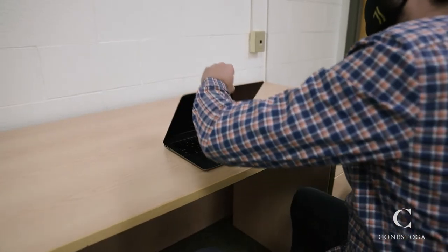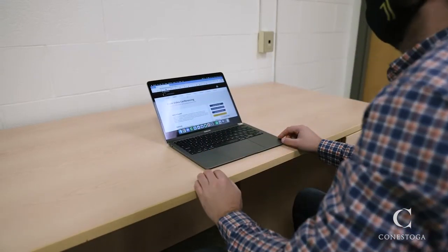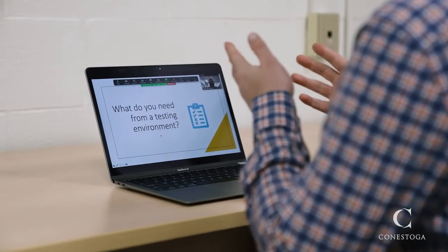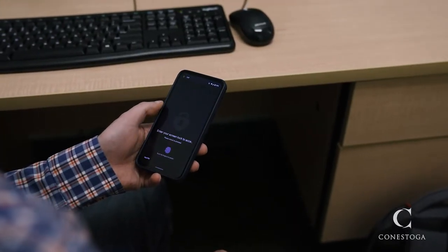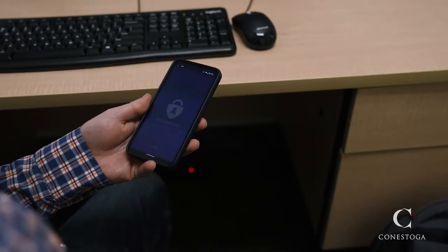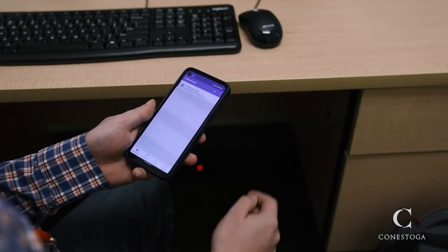Some Teaching Booths require you to bring your own device, so make sure you bring your computer and any accessories you plan on using. You will need to bring your phone for multi-factor authentication when logging into your devices, or to contact IT if you require assistance.